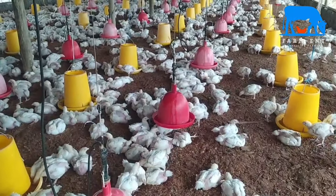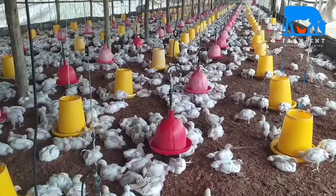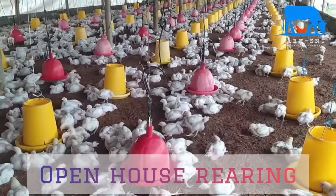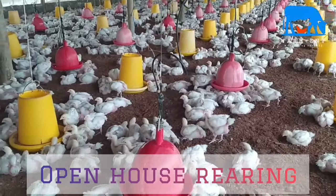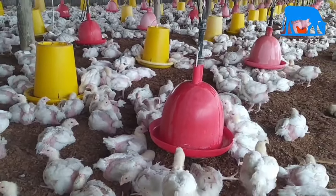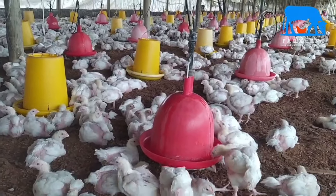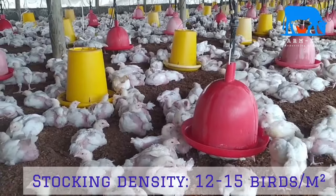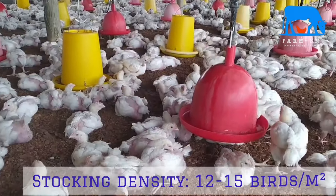There are two main systems employed in broiler production. The first is open-sided house rearing, which involves manual manipulation of the environment in controlling temperature, ventilation, and lighting. It is the most common system of production, especially in East Africa, and allows farmers to have a stocking density of between 12 to 15 birds per meter square.